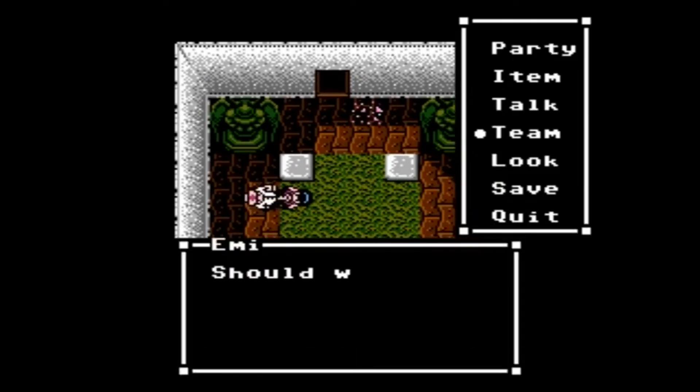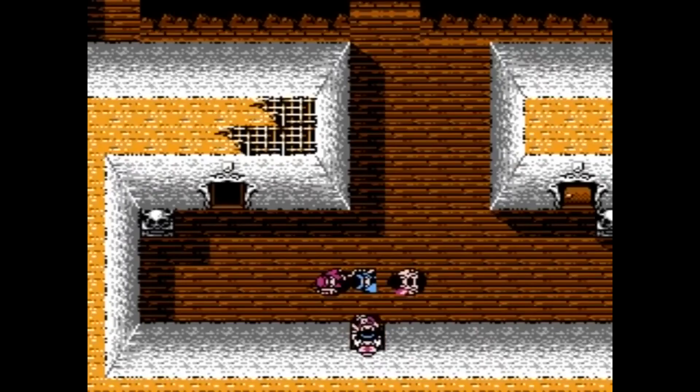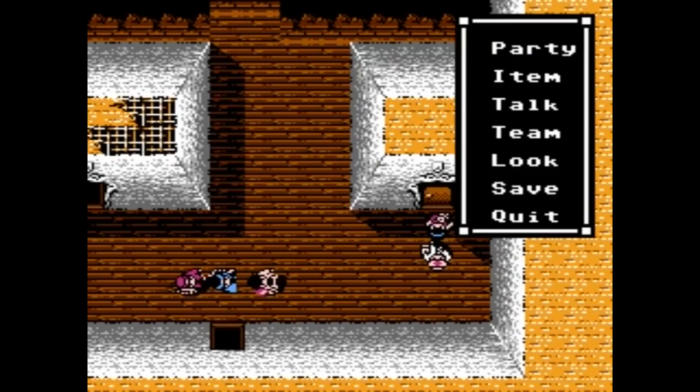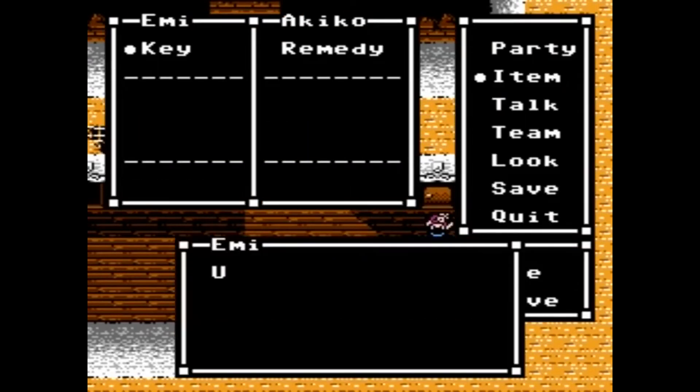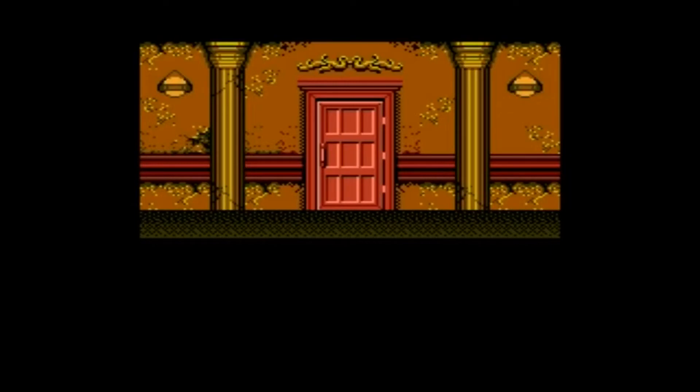Before I continue, I cannot stress this enough — it is strongly advised that you do NOT play the game. That said, I realize that at least one of you would go out on an expedition to find this game, so I'm just going to break down what happens within, hopefully to lessen your curiosity.